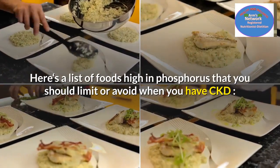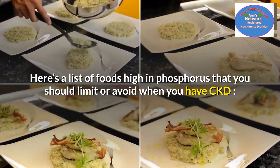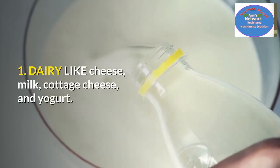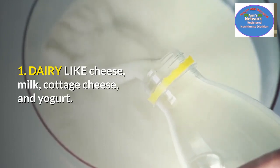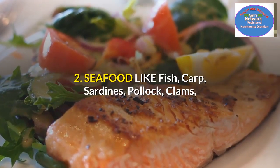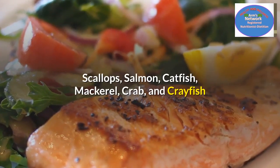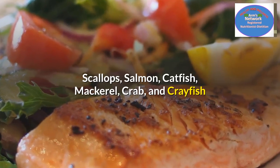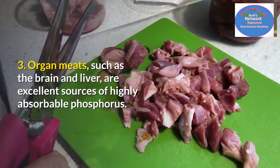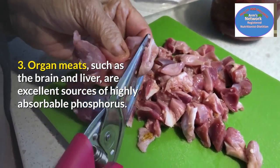Here is the list of foods high in phosphorus that you should limit or avoid when you have CKD. Number one: dairy, like cheese, milk, cottage cheese, and yogurt. Number two: seafood, like carp, sardines, clams, scallops, salmon, catfish, mackerel, crab, and prey fish.